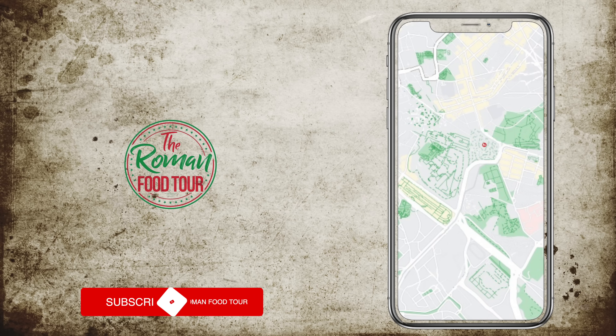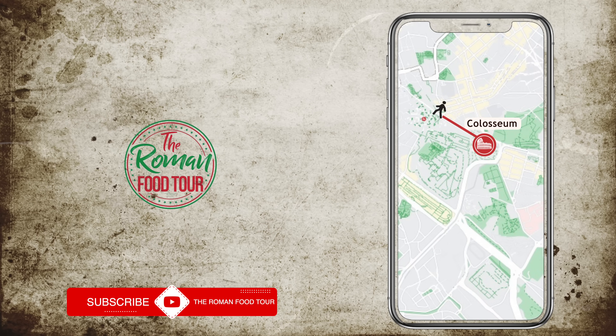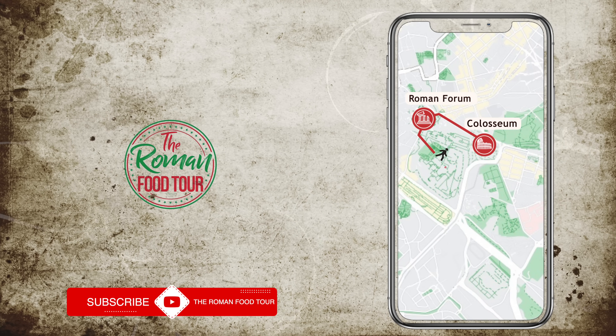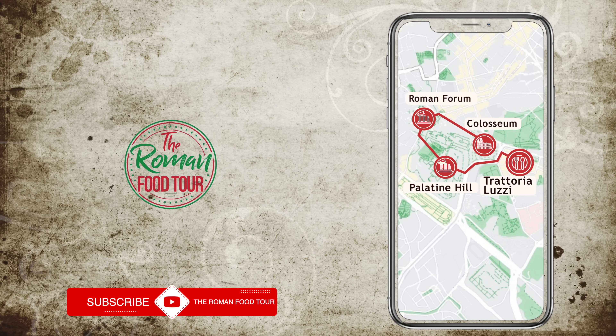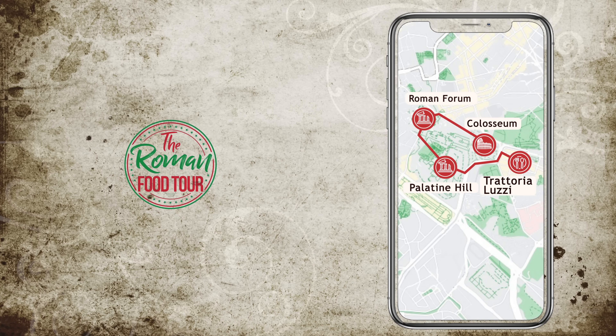Today we will start by exploring the Colosseum itself. Then we will head over to explore the Roman Forum and the Palatine Hill. Afterwards we will head over to Trattoria Luzzi to enjoy some classic Roman food.